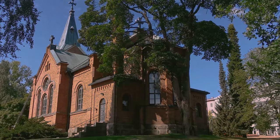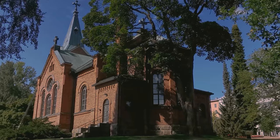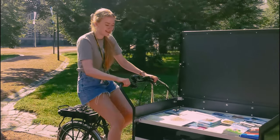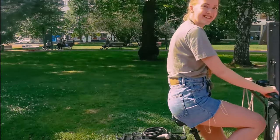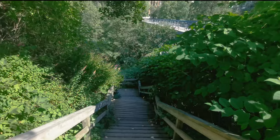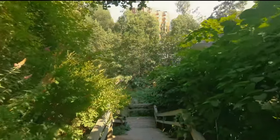Julia was working the next day, so I went to explore on my own again. I walked around in the city and then met up with Julia while she was working outside giving brochures. She gave me a self-guided tour of the green loop.